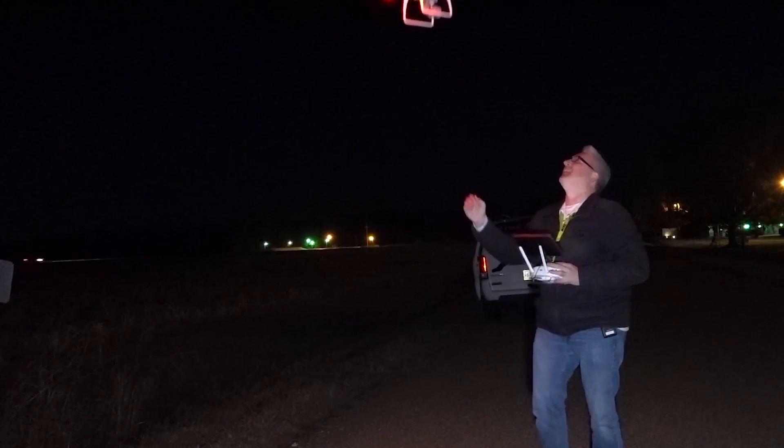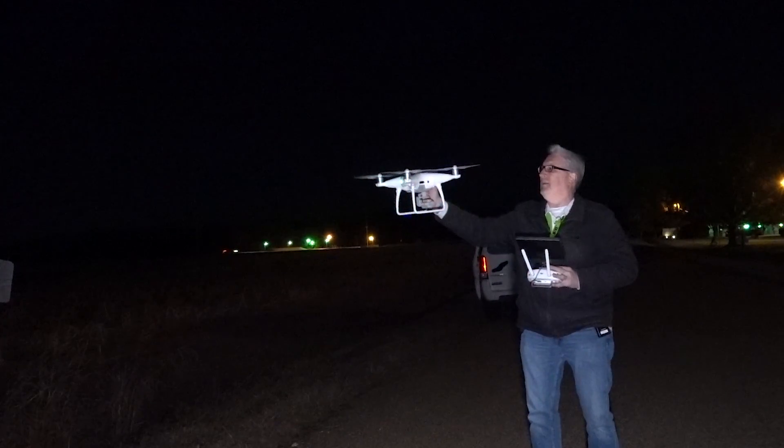I'll zoom in a little bit. It's having a hard time autofocusing, but there it is. Very good.